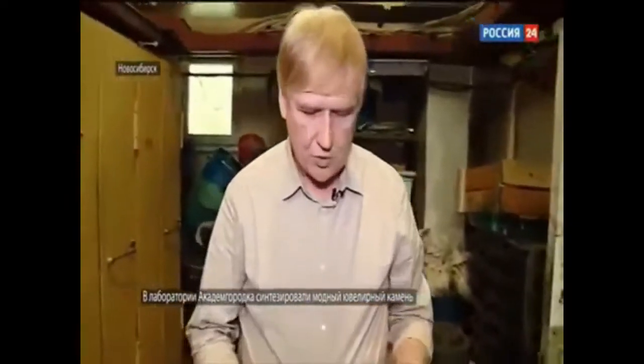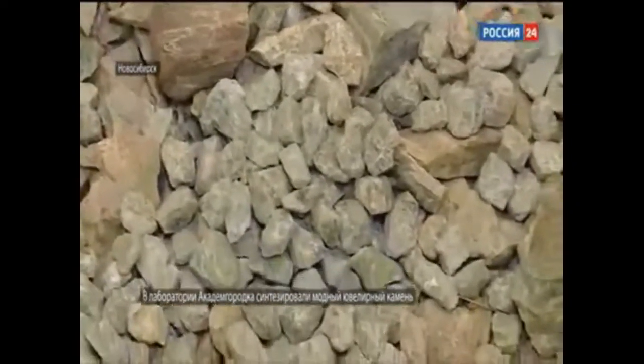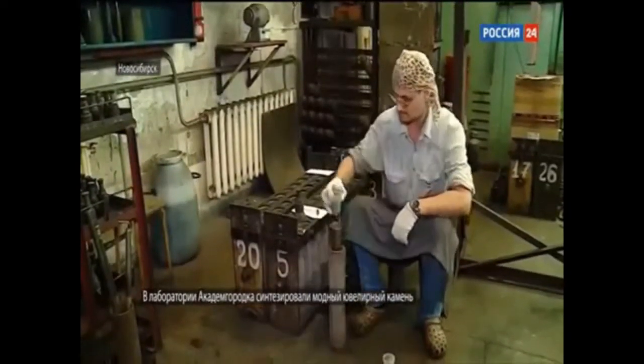This is natural beryl. It is hard to believe that we are looking at the initial material for an emerald. After beryl is cleaned and crushed, it is put into steel containers, and scientists add water and some other necessary elements.